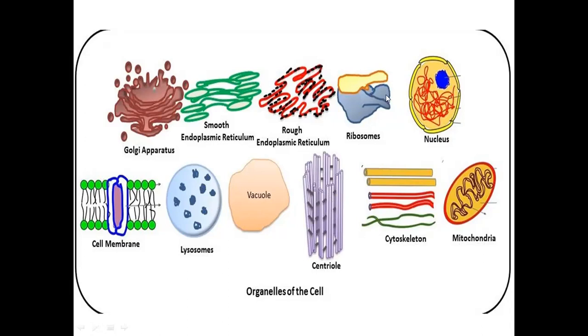The cytoskeleton gives the cell its shape — round, rod-shaped, etc. The nucleus is the brain of the cell. Mitochondria is the powerhouse of the cell — the energy or power station. The vacuole is the warehouse. Lysosomes act as the cell's defense — if bacteria or a virus enters, the vacuole and hydrolytic enzymes handle it. The cell membrane acts as a gate.